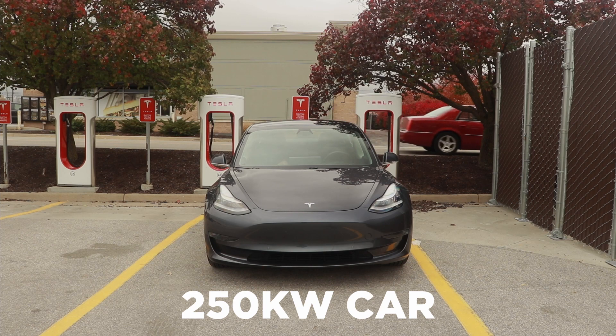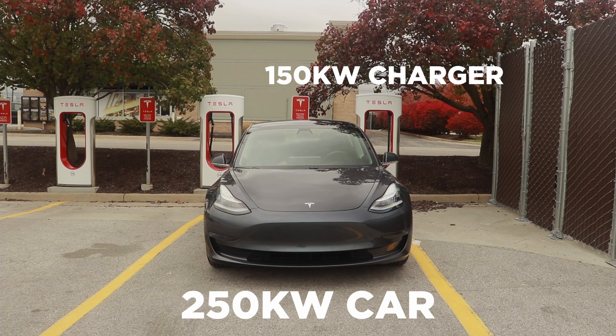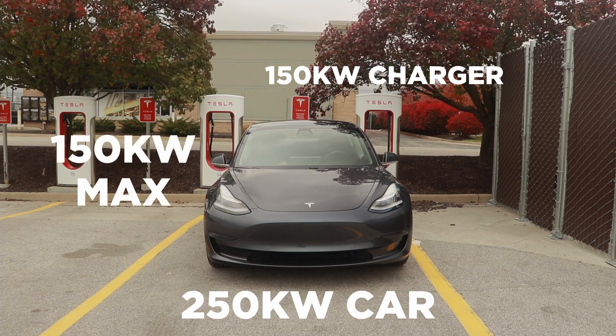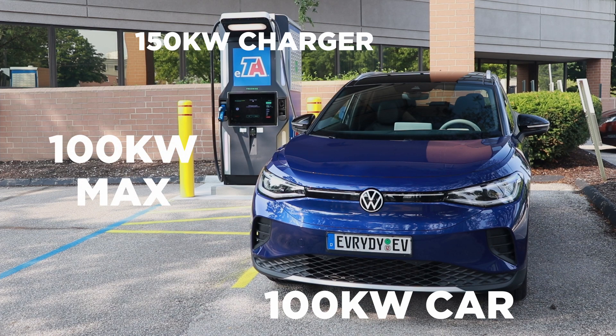My car can handle up to 250 kilowatt charging, but most of the chargers I go to do not ramp up to 250 kilowatts. Most only top out at 150, so that is the maximum amount of power my car is going to be able to pull when plugged into those stations. On the flip side, if I'm driving a car that can only handle 100 kilowatt charging rates and I plug into a station that can output 150, my car is going to be limited to 100 kilowatts. So if you and your friend are both driving EVs and pull up to 150 kilowatt stations, but your car can only take 50 kilowatts while your friend's can take 150, they are going to charge a lot faster than you.